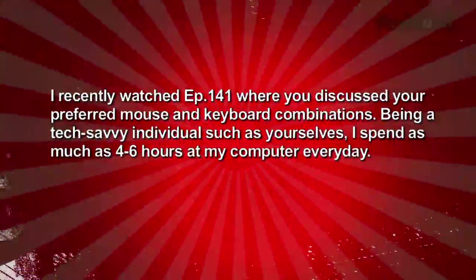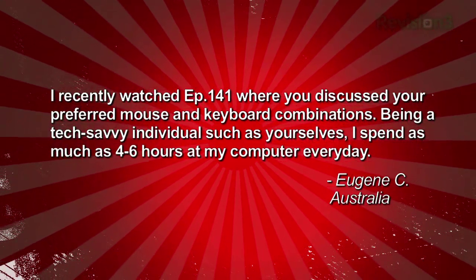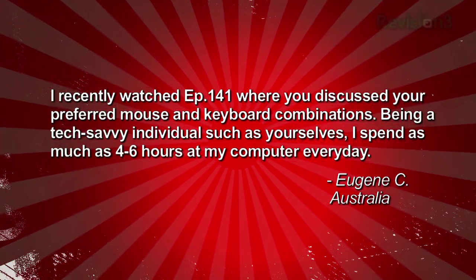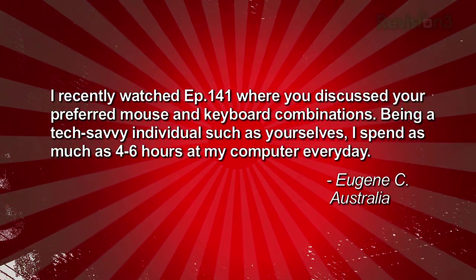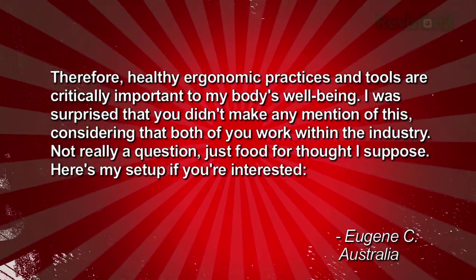Eugene sent us this email from Down Under: I recently watched episode 141 where you discussed your preferred mouse and keyboard combinations. Being a tech-savvy individual, I spend as much as four to six hours at my computer every day — therefore healthy ergonomic practices and tools are critically important to my body's well-being. I was surprised you didn't mention this. Here's my setup: Microsoft Natural Ergonomic Keyboard 4000, Microsoft Natural Laser Mouse 6000, a Steelcase Leap chair, and the monitor is appropriately raised to ensure the neck is not strained.